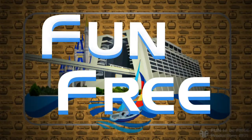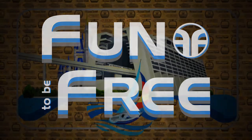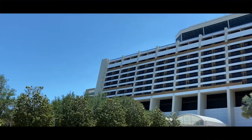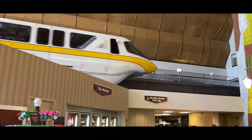Hello everyone and welcome to Fun To Be Free. Today's journey brings us to Disney's Contemporary Resort. Hey Explorers, John with Fun To Be Free, inviting you to follow me as we discover fun together. Let's go!